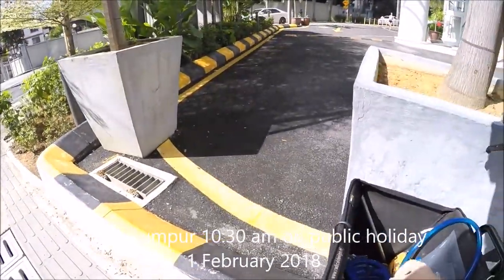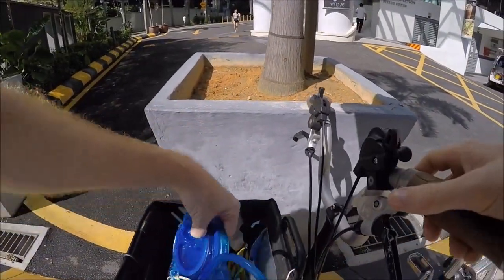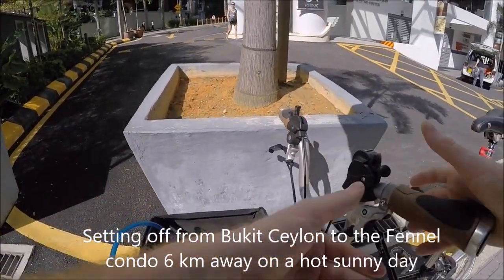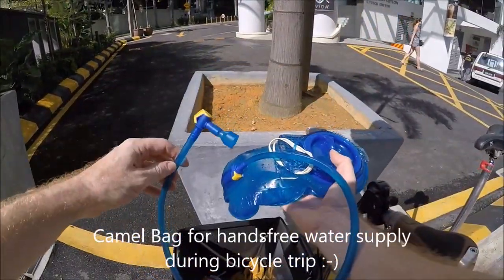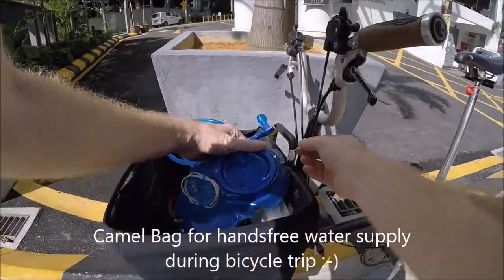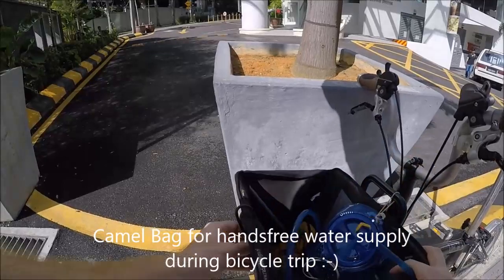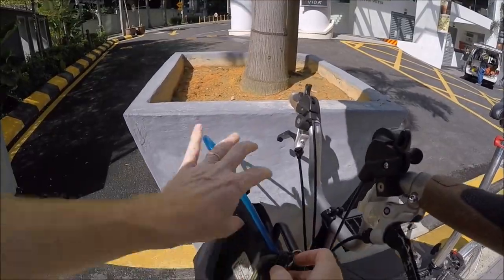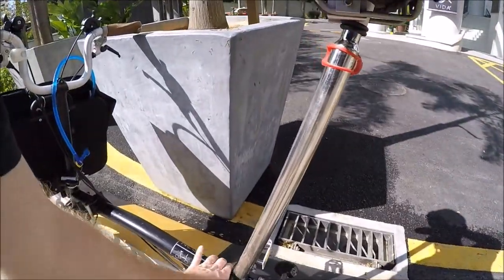Today I'm going to cycle to a new place. Let me show you the camelback bag I'm using to drink from. It's basically a bag with a drinking hose, and I've put a little piece of string here just to hold it up so the drinking hose starts at the bottom of the bag. I just close this one up like this, and then I have water. Alright, let's set off.